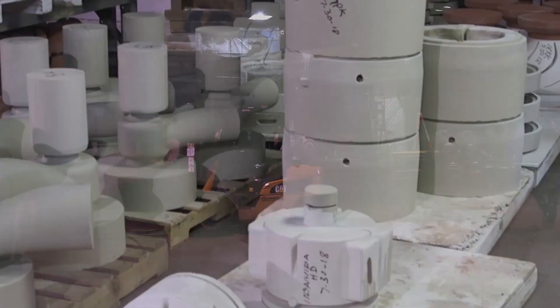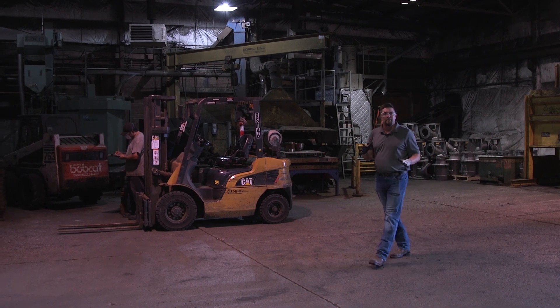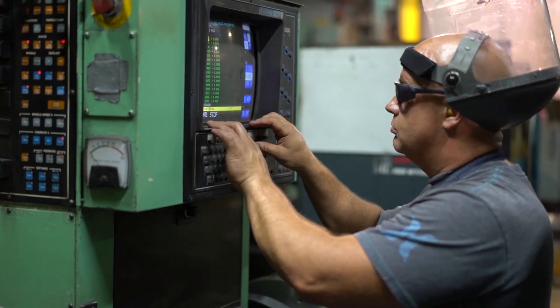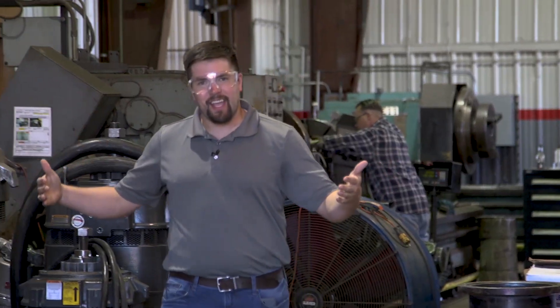Here at the Hastings plant they have just under 150 full-time employees and the average tenure is 13 years, with many employees working 20-plus years. This facility is 220,000 square feet and sits on 11 acres.